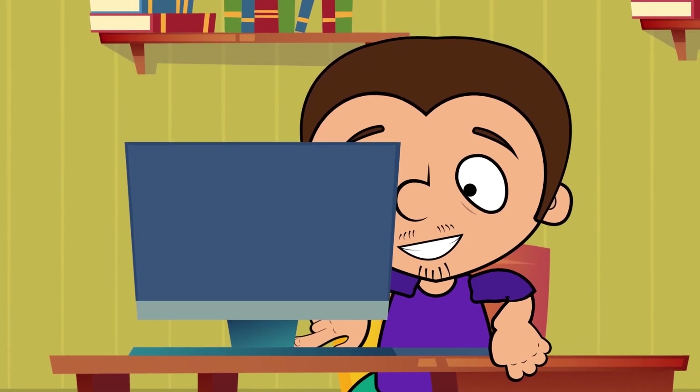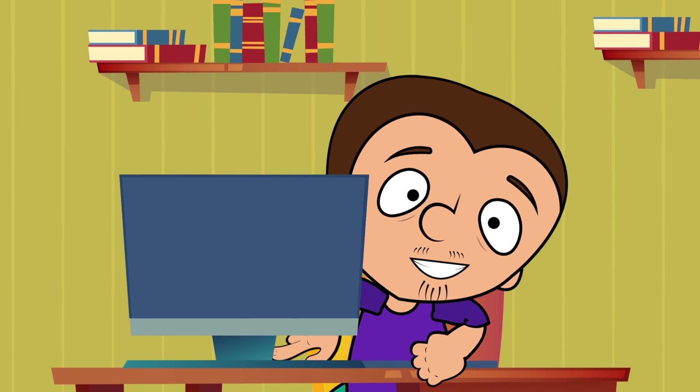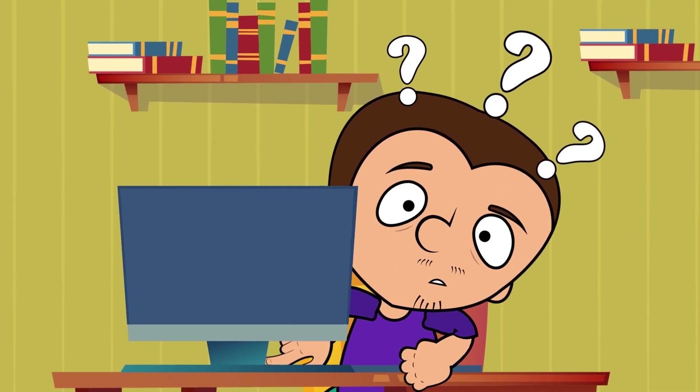Hello everyone! Tony, why aren't you doing something? Don't you see that there is a storm outside with thunder and lightning? You should at least close the window. What do you mean why, Tony?